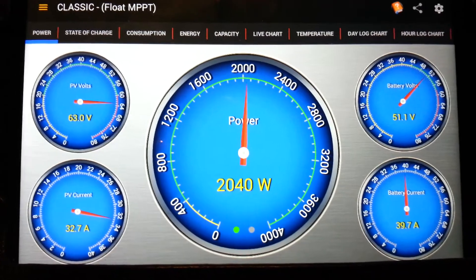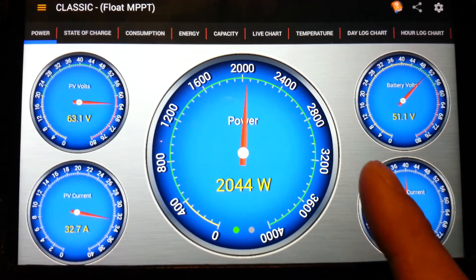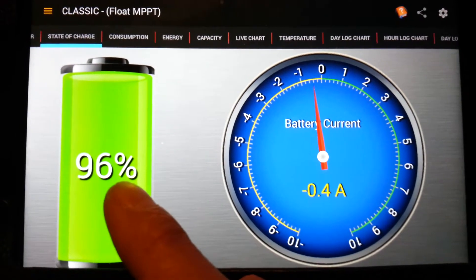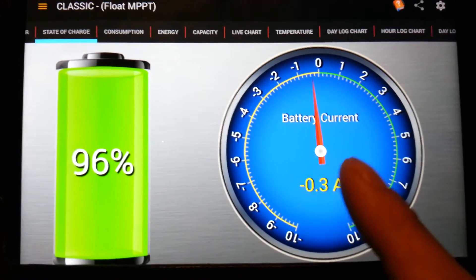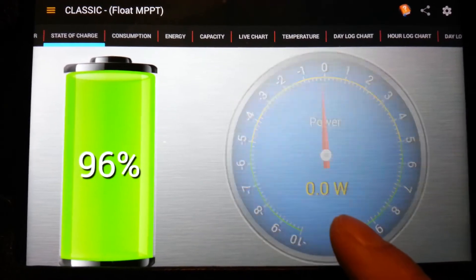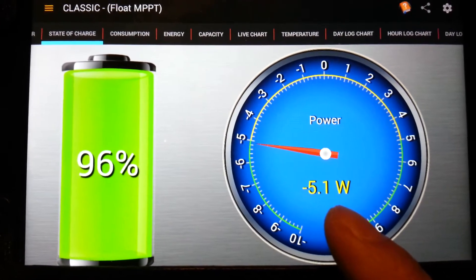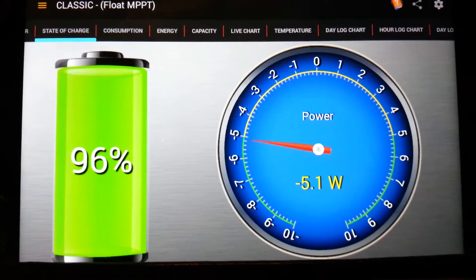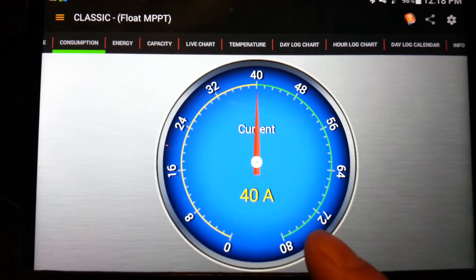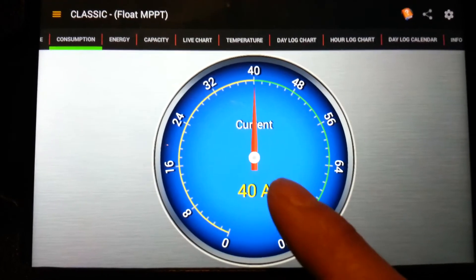My batteries are currently at 96% charge and I'm drawing only 0.2 amps out of the battery, which at 48 volts is about 5 watts. My total consumption is currently at 40 amps.